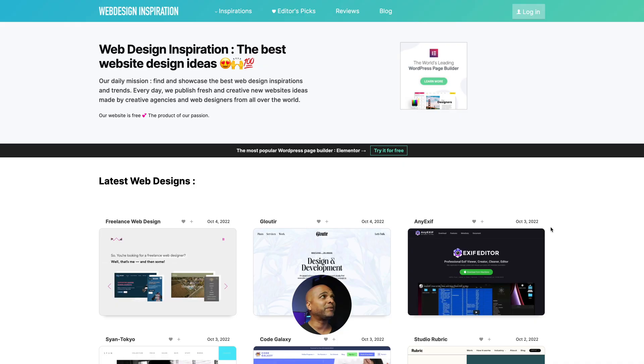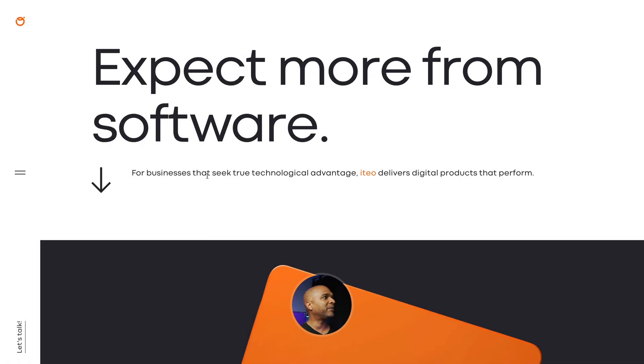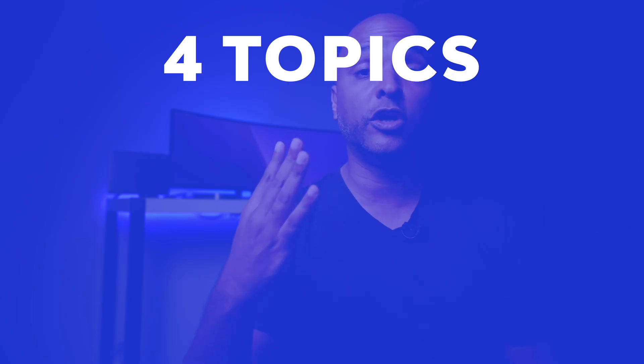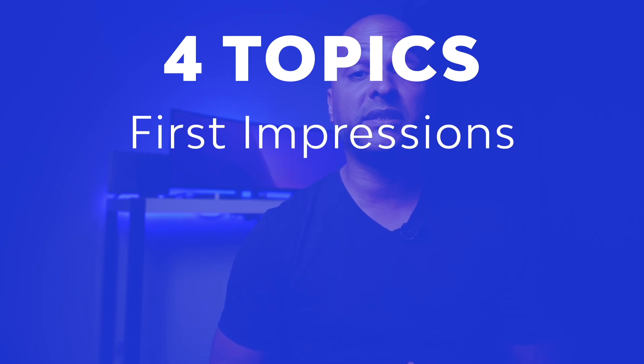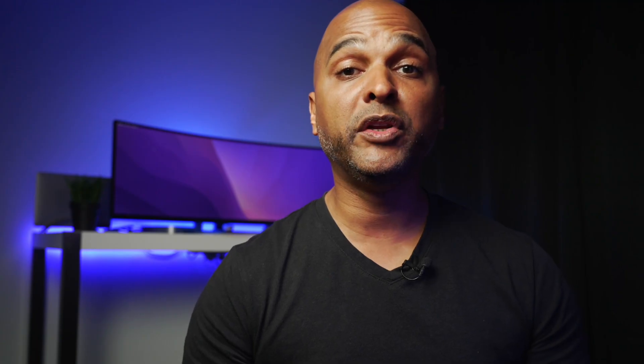I found this website either on Web Design Inspiration or on Site Inspire, and it's this website right here. Here is how I'm going to proceed: I will assess this website over four topics — first impressions, identity, content, and technical. Each topic will be noted on five points and the final assessment will be noted on 20 points. Please know that this is my subjective assessment and not the universal truth, but I've been creating websites for a living for many years and I have quite some experience doing that.